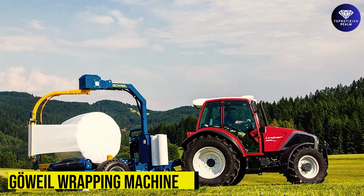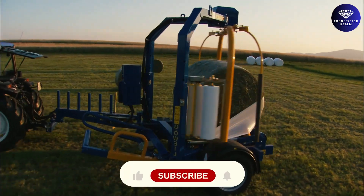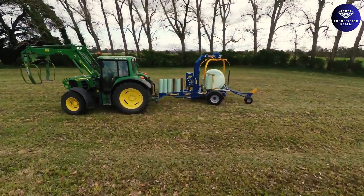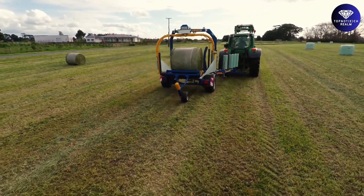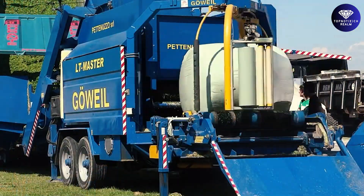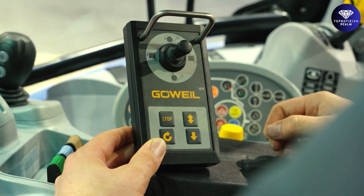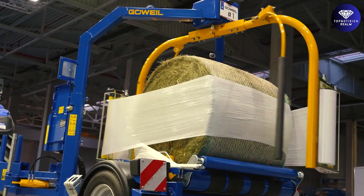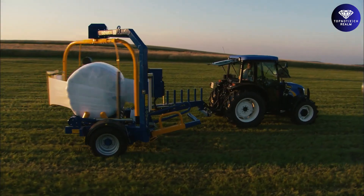GoWheel Wrapping Machine. The GoWheel Wrapping Machine is a versatile and efficient solution for wrapping round and square bales in the agricultural industry. These machines are known for their reliability, durability, and user-friendly operation. Designed to meet the needs of agricultural professionals, they ensure bales are properly wrapped for storage, transportation, and preservation. Whether it's round bales or square bales, GoWheel offers a range of wrapping solutions, providing efficient and effective results for farmers.